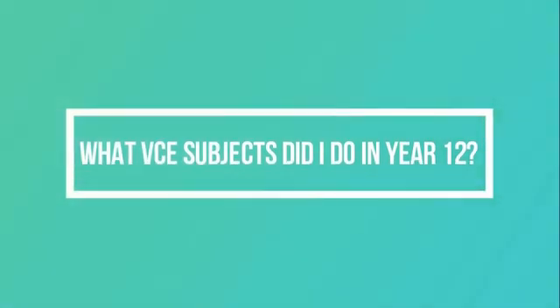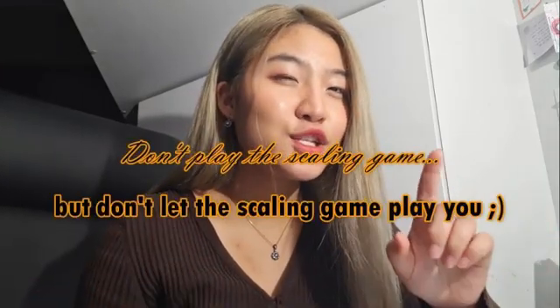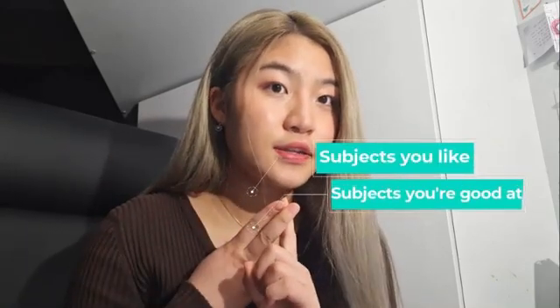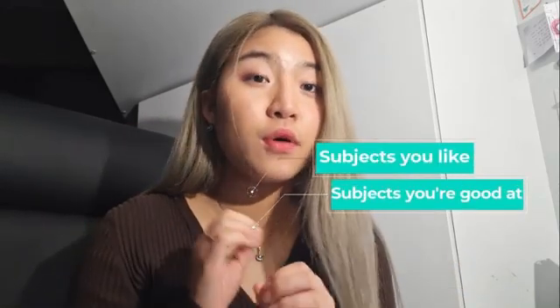What subjects did I do in year 12? I studied English, math methods, specialist maths, chemistry, history revolutions, and legal studies — a mix of maths and science alongside English and humanities. This shows you don't have to go all mathy or sciencey to get into medicine. My advice: don't play the scaling game, but don't let the scaling game play you. Pick subjects that you like and that you're good at — ideally an overlap of both.